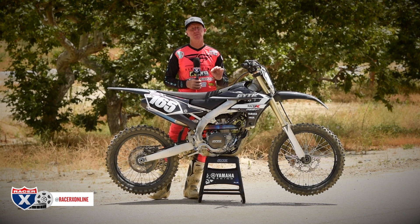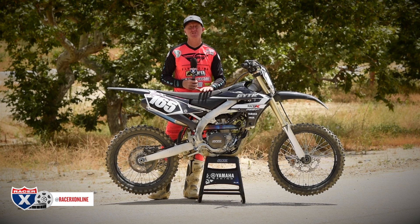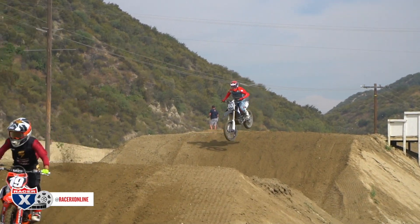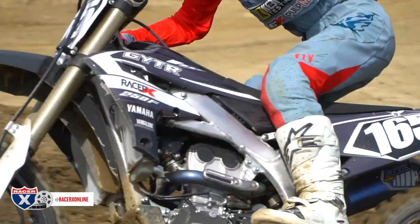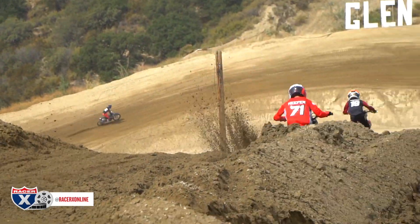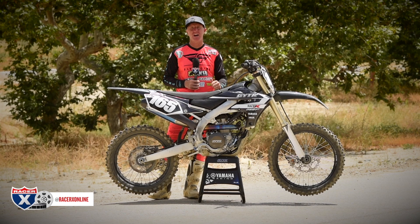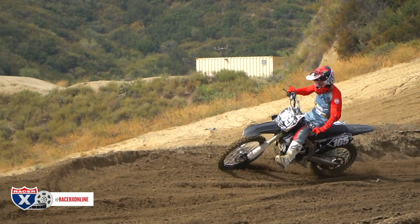I want to touch on a couple of things here. Yamaha may not have the best race results in Supercross this year, and you might hear some rumblings on the message boards, but they probably have the two best production motorcycles out there for most consumers — easy to ride, lots of torque, lots of engine, fun. That's what you want as a rider.